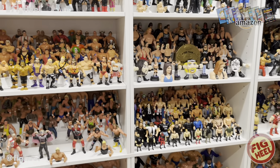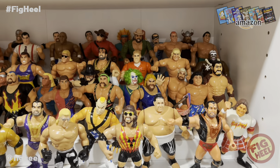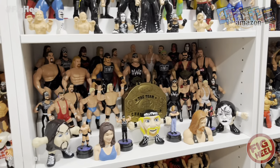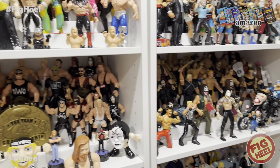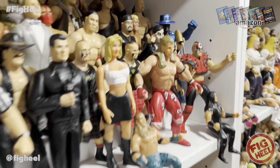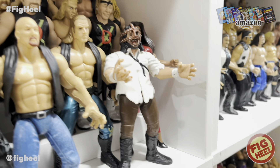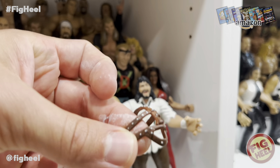Masked figures weren't really a thing in the LJN or Hasbro era — there weren't really any masked figures other than the Repo Man. We're not counting removable masks or face paint. There was stuff in CMLL and Triple A, but for me a masked figure that stands out from my childhood is the BCA Mankind.